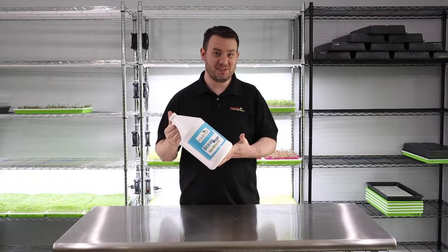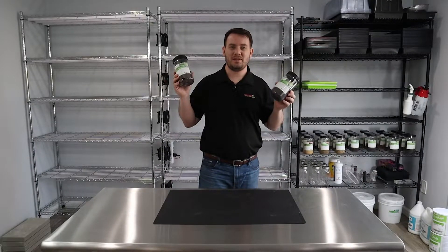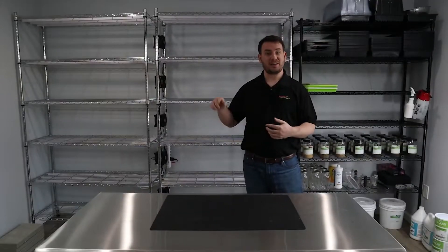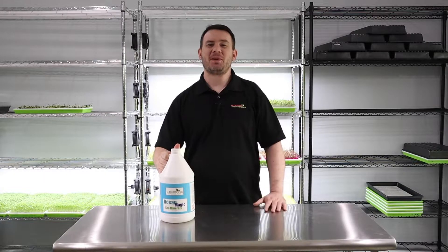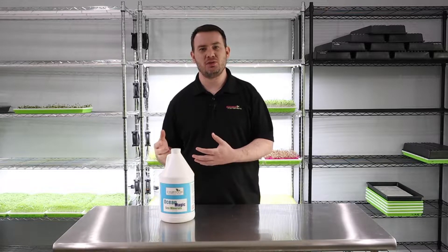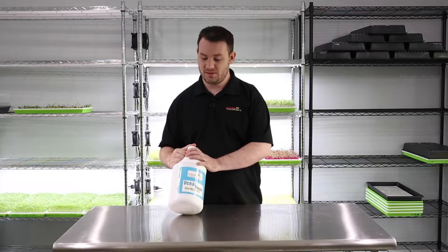Do microgreens really need nutrients? Stay tuned because in today's video we're going to talk about everything you need to know about microgreens and nutrients. Welcome back to another video. I really want to take the time to discuss nutrients with microgreens. I've been seeing a lot of questions lately on Facebook forums and Reddit about whether or not microgreens need nutrients.